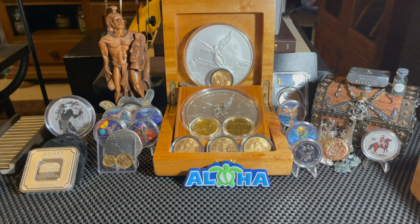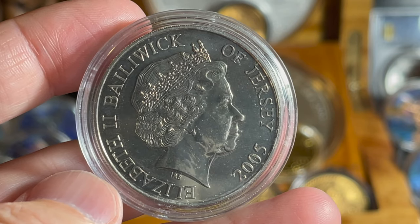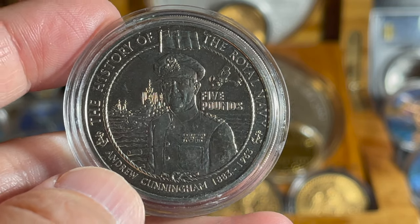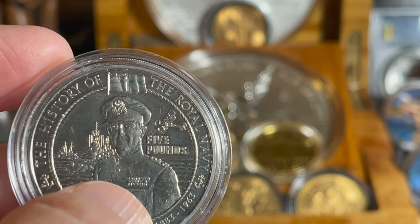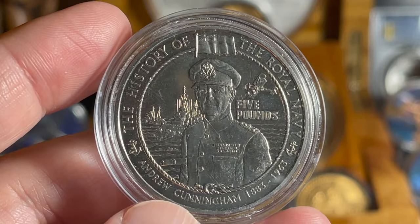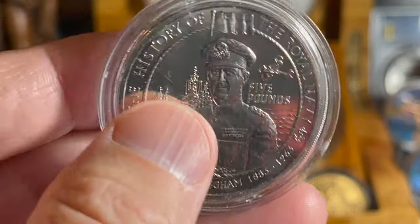This is a beauty. On one side it says 'Elizabeth II, Bailiwick of Jersey, 2005.' On the other side: 'The History of the Royal Navy, Five Pounds — Admiral Andrew Cunningham, 1883 to 1963.' On the back we have some ships and what looks like a plane — it's a portrait of the man himself. I was unable to find a mintage on this coin. The silver ones do exist but this is cupro-nickel. Still, it's a really cool coin and I dig it a lot — thank you very much for the wonderful gift.